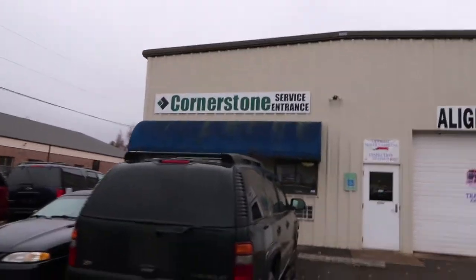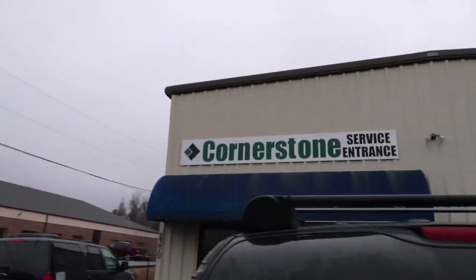We have arrived at Cornerstone Auto. The alignment is done — excellent.